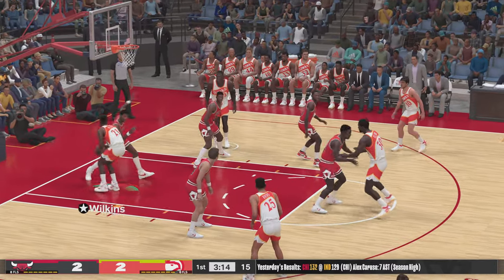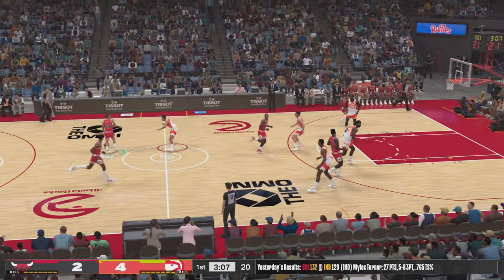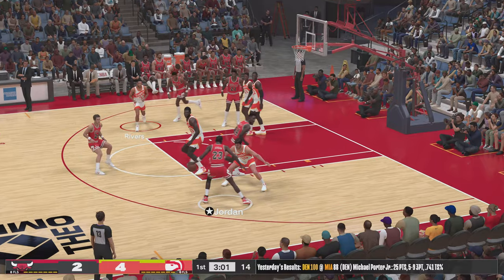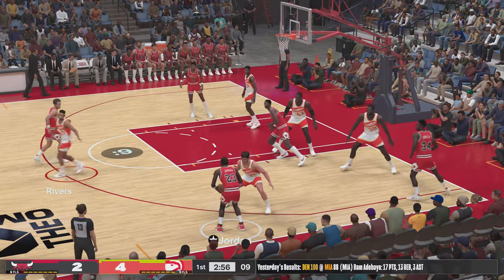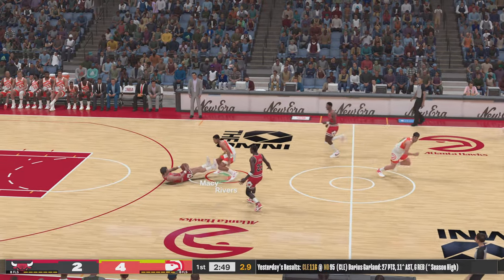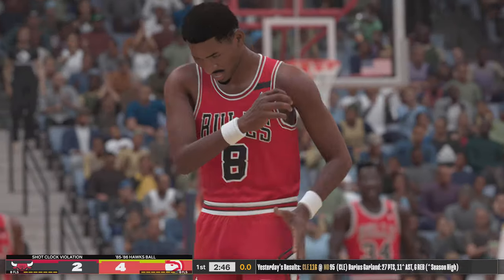This guy leaves it all out there every time he's between the lines. Here's Wilkins with the mad monster Hawks leaving no doubt — Dominique Wilkins dynamic at the rim. Pass to Oakley, back to Jordan. Shot clock at 6. Here's Macy, and they'll turn it over. Couldn't get the shot off — a shot clock violation.